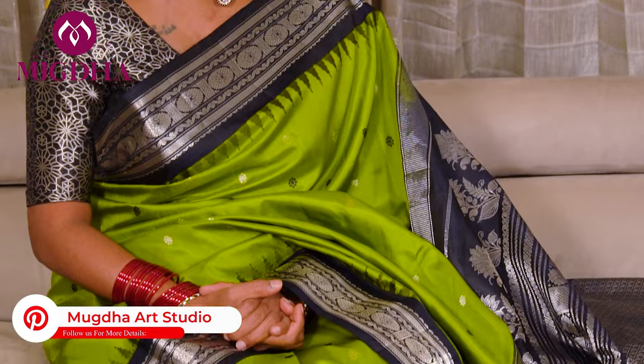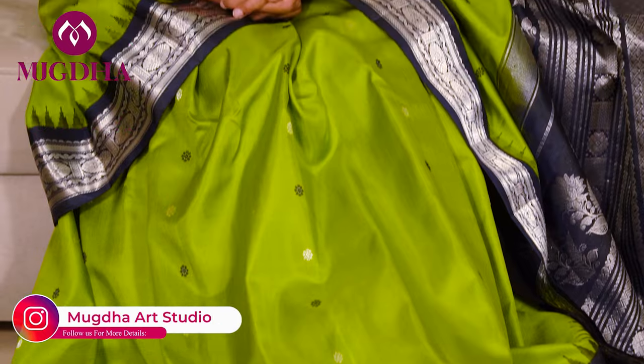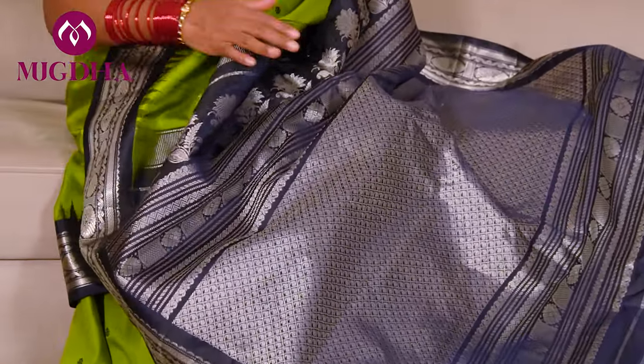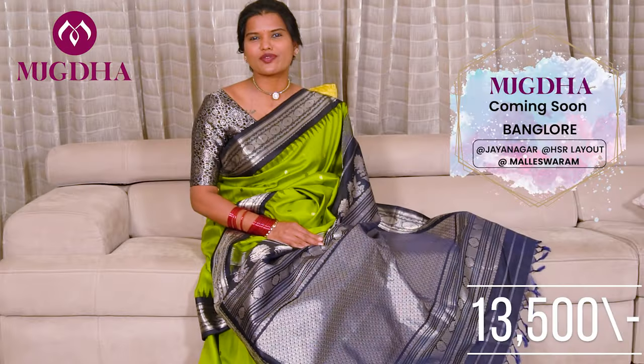This is a small border Gadwal saree with a nice blackish design all across the saree. Coming to the pallu, this is how the pallu looks — very beautiful. It's a rich Gadwal saree. The price of this saree is ₹13,500.